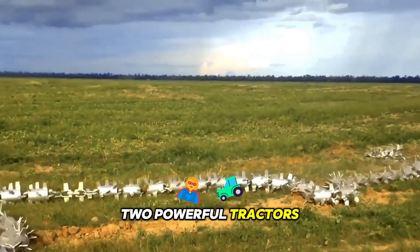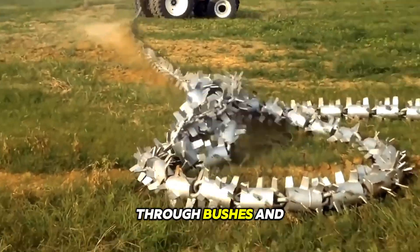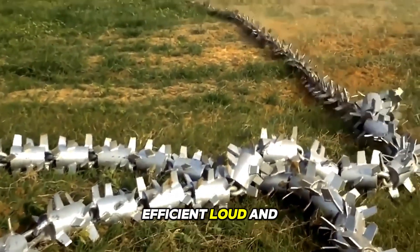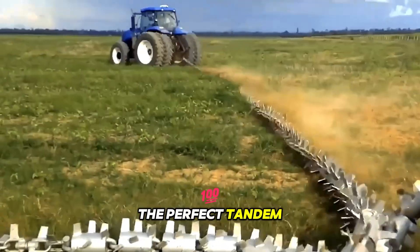Two powerful tractors pull a giant chainsaw capable of cutting through bushes and small trees like butter. Efficient, loud, and impressive — the perfect tandem for clearing land.